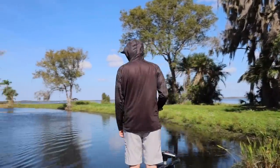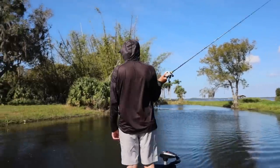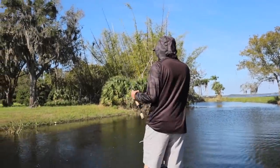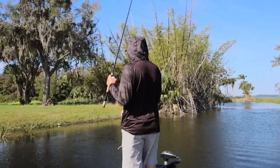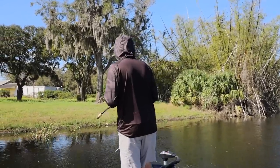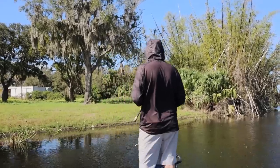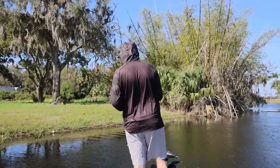There's one right there — a little pound-and-a-half, not bad, but I saw a decent little male over here. You see a lot of beds in Florida — a lot of empty beds — and the reason for that is they spawn for so long. A lot of them are done before some even start, just like I said earlier — they spawn for a long, long time.